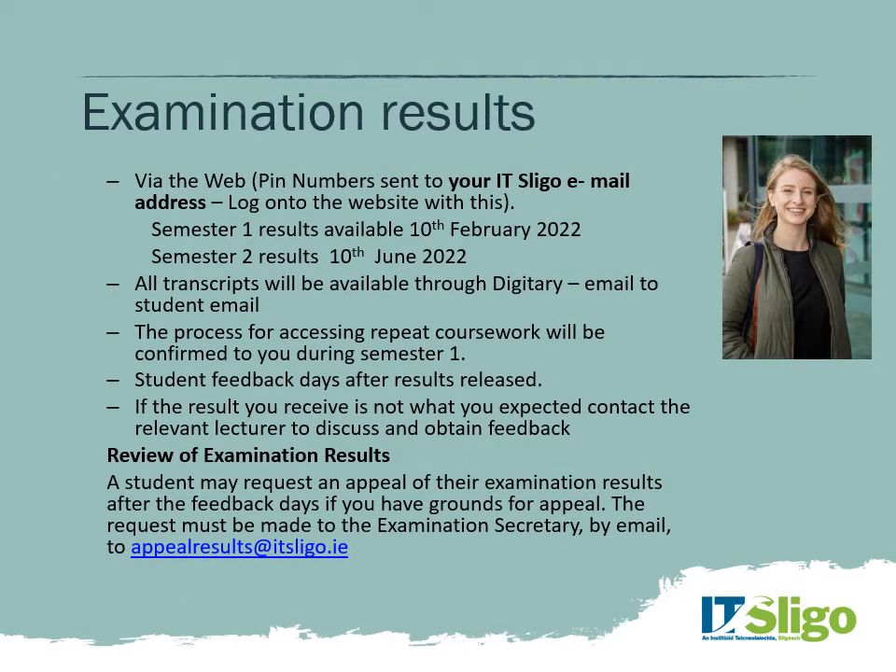Regarding results, you'll be able to log in via the web with a specific PIN number sent to your email address. Semester one results will be available on the 10th of February, and semester two results on the 10th of June. Following that, an official copy of your results — called a transcript — will be issued through a piece of software called Digitory Core, and a link will be emailed to you. Digitory Core is like an electronic wallet full of documents; by the end of your studies you'll have gathered transcripts, and even your parchment will be issued as an electronic copy so you can access and forward it to employers.